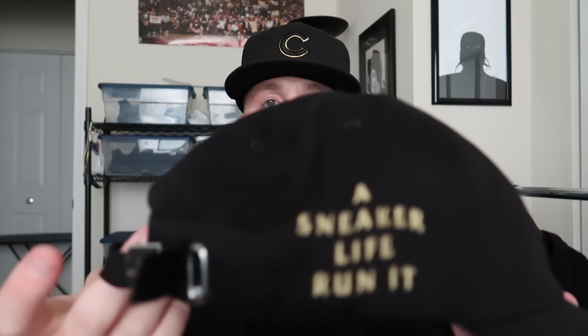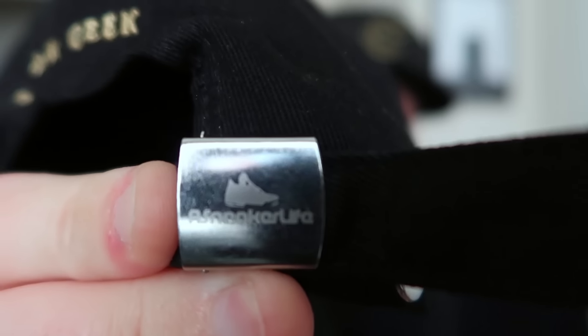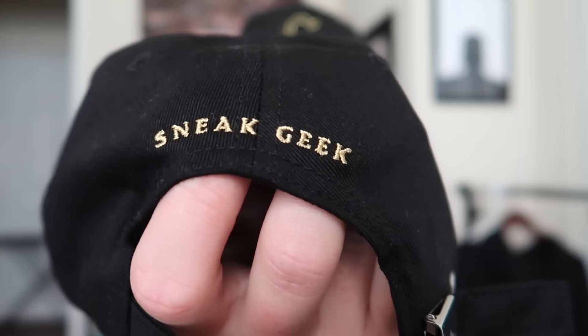...I was lucky enough to have some of the guys bless me with some of their products. I wasn't expecting to get anything and would never ask, but they were nice enough to throw it my way. Since I already mentioned him, this is Mike's hat — a Sneaker Life Run It hat. You can see his logo right there. Mike knows what's good — black and gold everything.